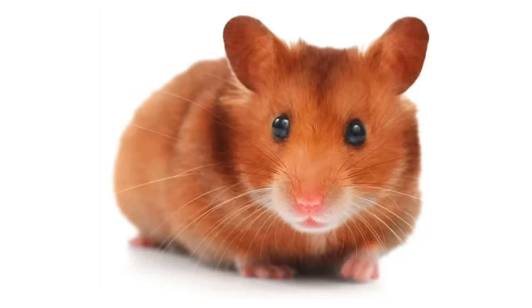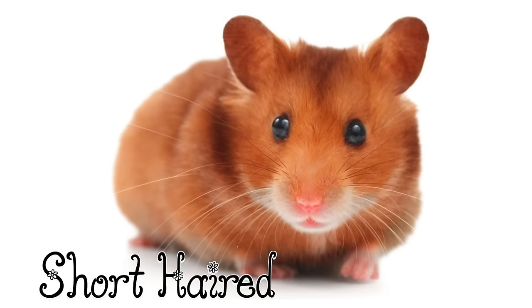Starting with fur types. Short head. A short head Syrian has short smooth fur all round and there shouldn't be any long fluffy bits or skirts, just a smooth coat.